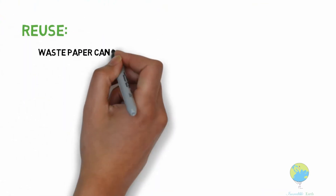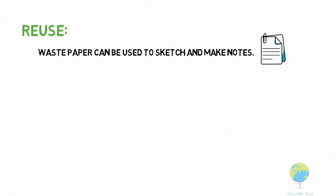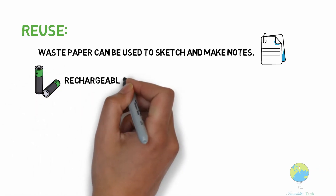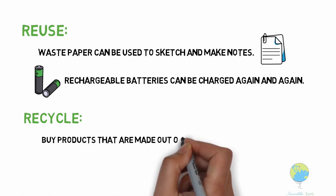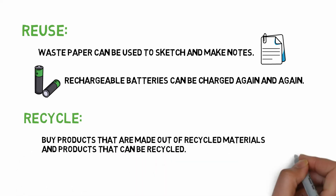Reuse: waste paper can be used to sketch and make notes. Use rechargeable batteries, which can be charged again and again. Recycle: buy products that are made out of recycled materials, and products that can be recycled.